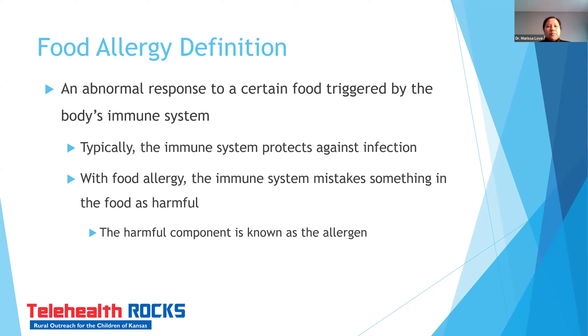As a reminder, what's the definition of food allergy? This is an immune response — an abnormal response to a certain food triggered by the body's immune system. Typically our immune system fights against infection; however, with food allergy the immune system makes a mistake and thinks that the food is harmful instead. That food becomes known as the allergen or food allergen.